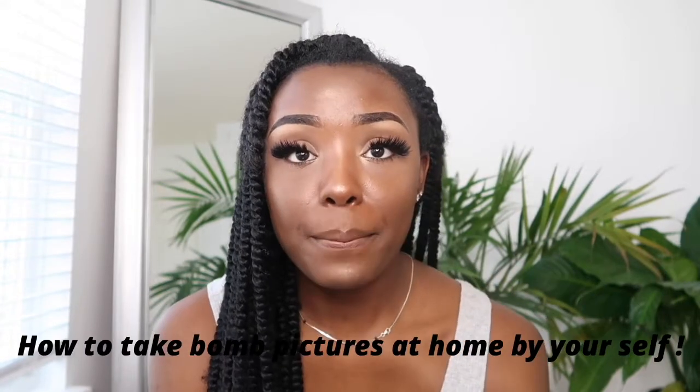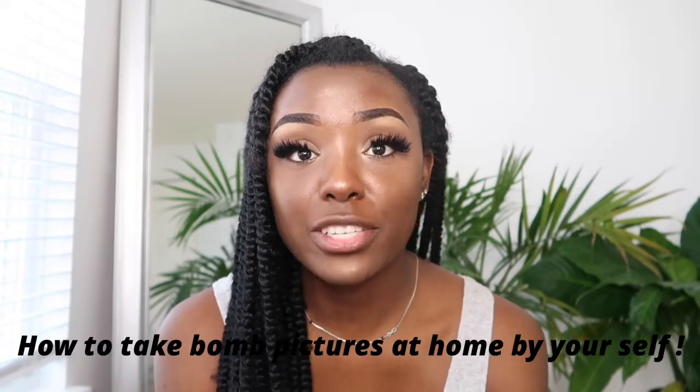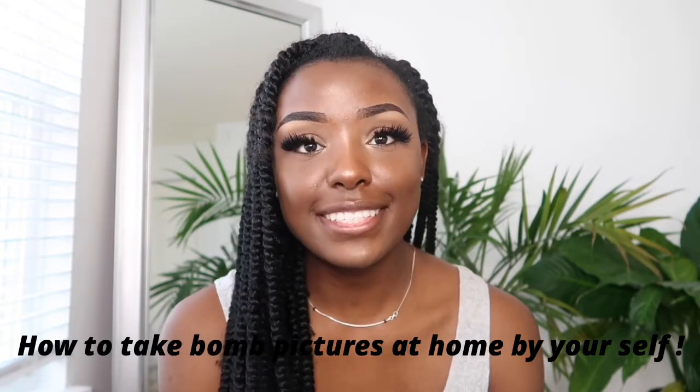Hello, welcome back to my channel and thank you for clicking on this video. My name is Mayanna Taylor and I'm coming back with a how-to take bomb pictures at home by yourself. I will be covering six important points such as clothing, lighting, equipment, poses, location, and props. If you are interested, please continue watching.